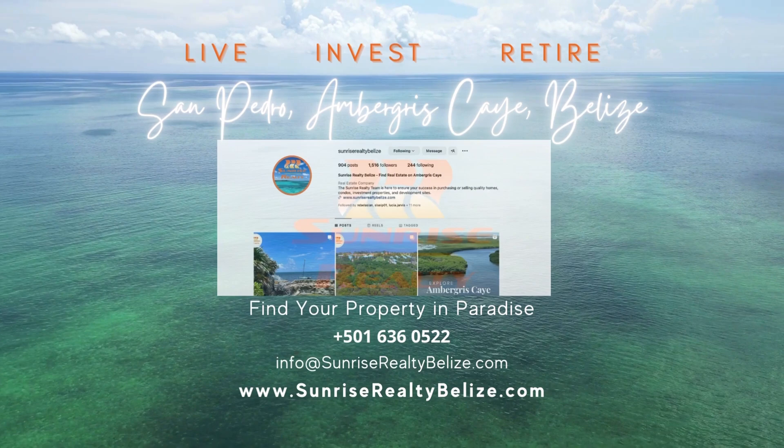This area currently has a Coast Guard Station, a Bacalar Chico Marine Reserve Ranger Station, a museum, and believe it or not, a destination resort. Palm Bay Club Phase 1, Lot 24, listed at $20,000. Let us know in the comments if you found our video enjoyable and where you'd like us to feature next.